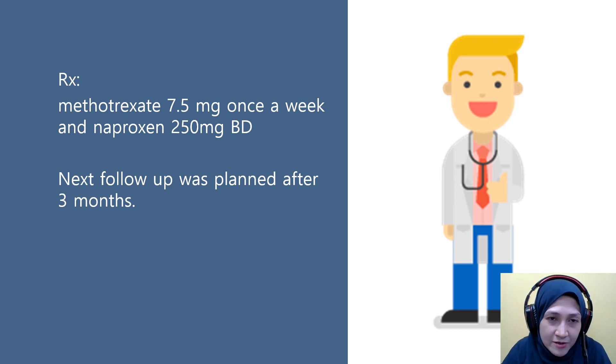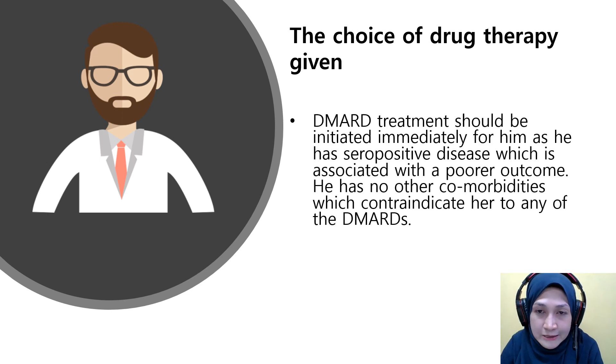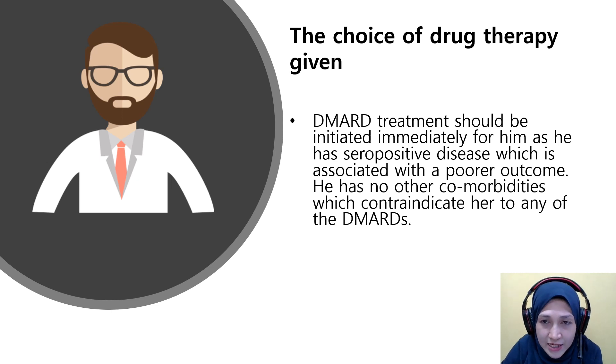The doctor prescribed methotrexate 7.5 mg once a week and naproxen 250 mg twice daily, with a follow-up plan after 3 months. DMARD treatment was initiated immediately because the patient has seropositive disease — meaning the rheumatoid factor is positive — and he has no other co-morbidities that would contraindicate any DMARD.